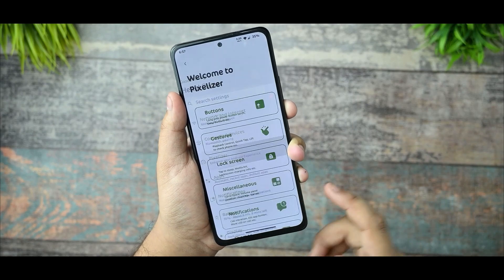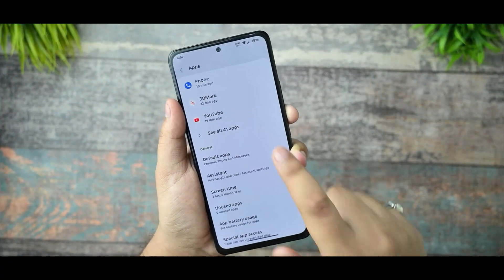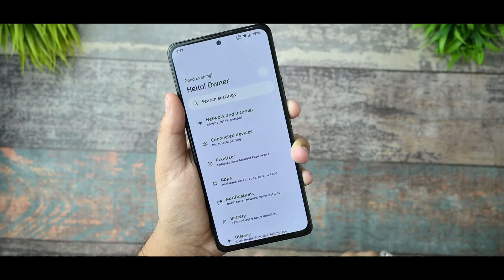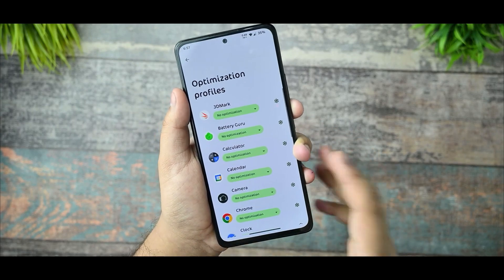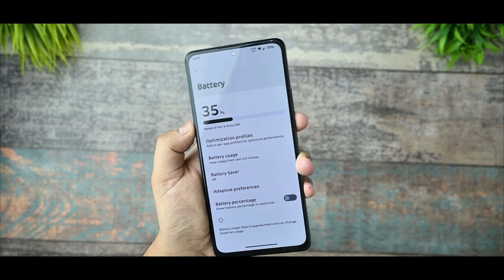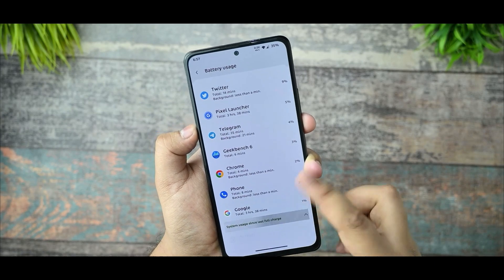Under Connected Devices, there's nothing special to note. Pixelizer comes in the customization section, which I'll cover later. In the Apps section, you get the default application with the Pixel Launcher. In Battery settings, optimization profiles are present but they are not working, so I would not recommend using any optimized profiles as they cause degraded performance.